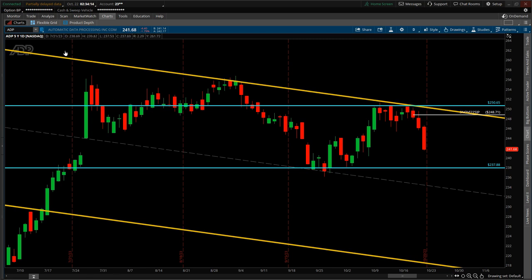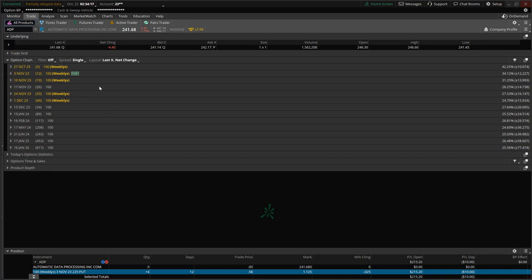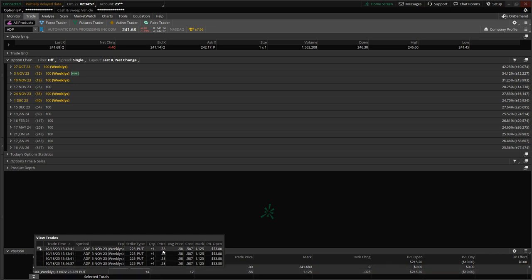Switching over to the trade tab, on the option chain there is a flagged position involving the November 3rd expiration date, expiring in 12 days. Four contracts were picked up, all expiring on that date. The average entry price per contract was $0.58. The trade is going in the right direction as the premium is now quoted at $1.125 per contract, and the P&L is reflecting a positive balance of $215 since entry. All four contracts were executed on October 18th as one lot order.